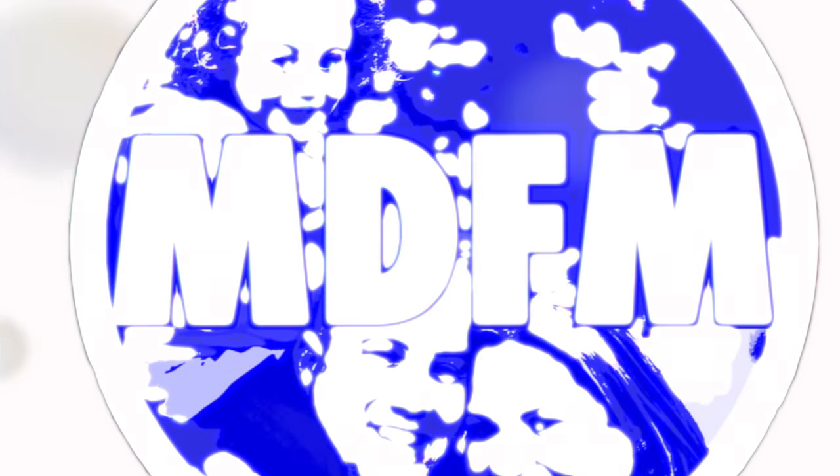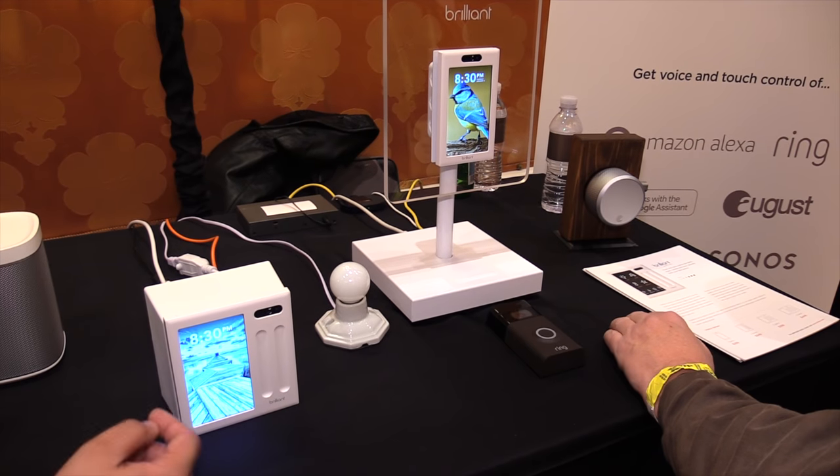At Showstoppers 2019 at the Brilliant booth, we're going to see what they have to offer. I'm Ananda, I'm with Brilliant, and we're here to talk about the Brilliant Control.